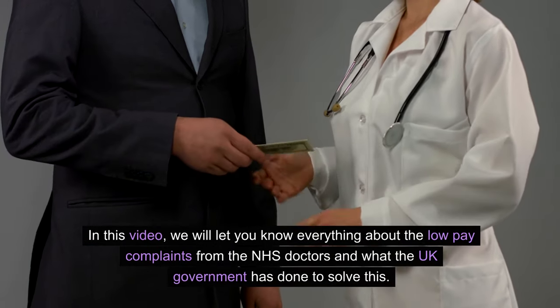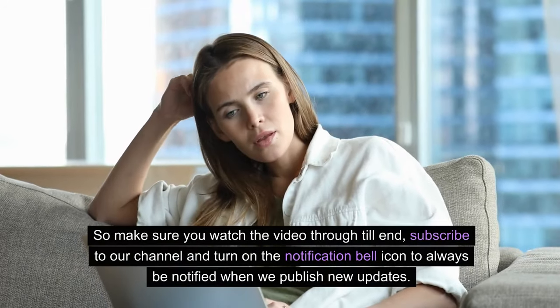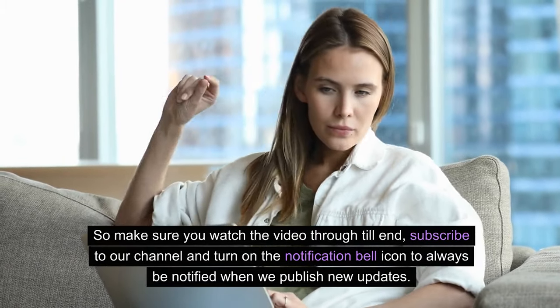In this video, we will let you know everything about the low pay complaints from the NHS doctors and what the UK government has done to solve this. So make sure you watch the video through till the end, subscribe to our channel and turn on the notification bell icon to always be notified when we publish new updates.